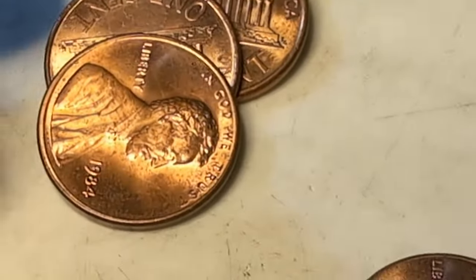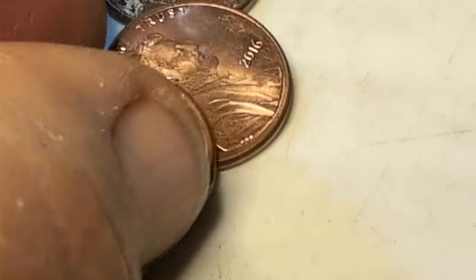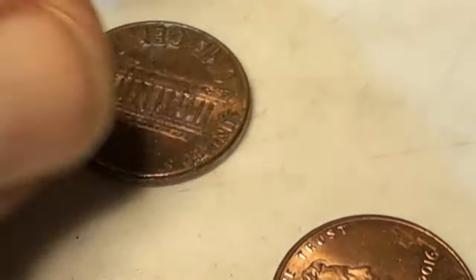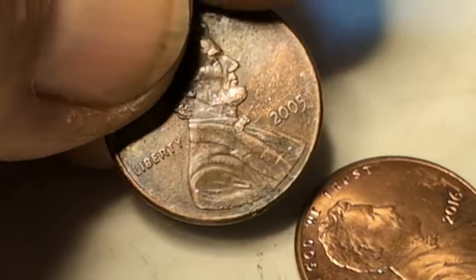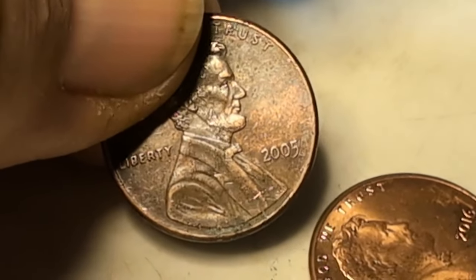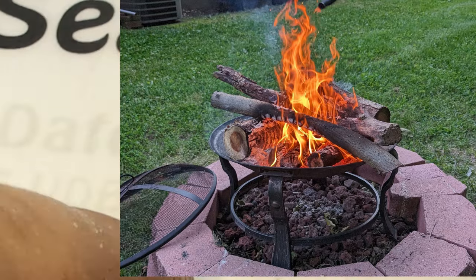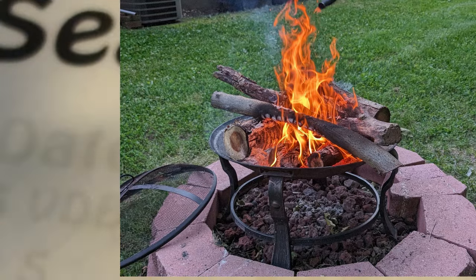We just had limbs down all over the place and we've had them all piled up. The last couple days we've been going through them, breaking little twigs for kindling and bigger ones for fires. We're going to get some blocks, put them in a circle, dig a little out in the middle and put lava rock in, just like we had it at the other place. I can't wait to get our first fire going at this house.